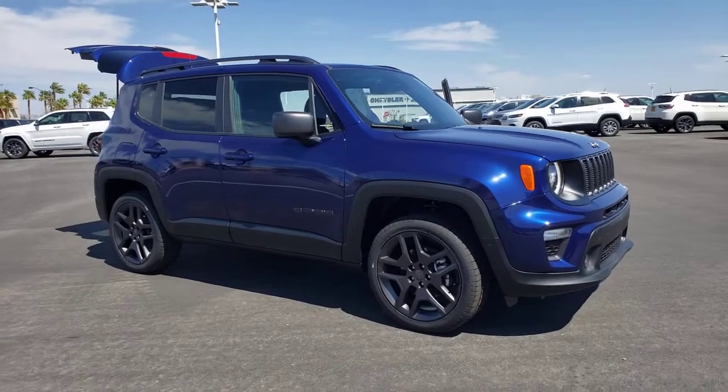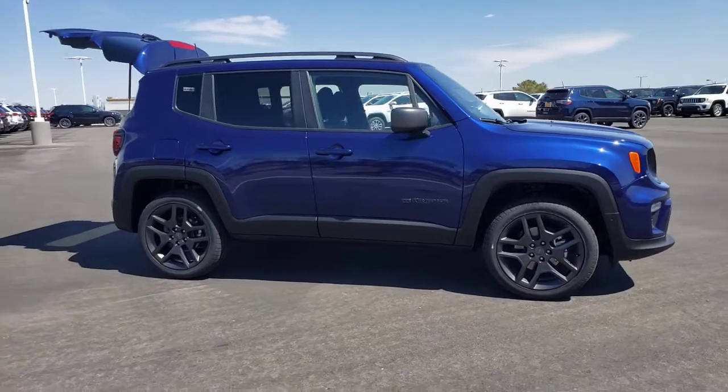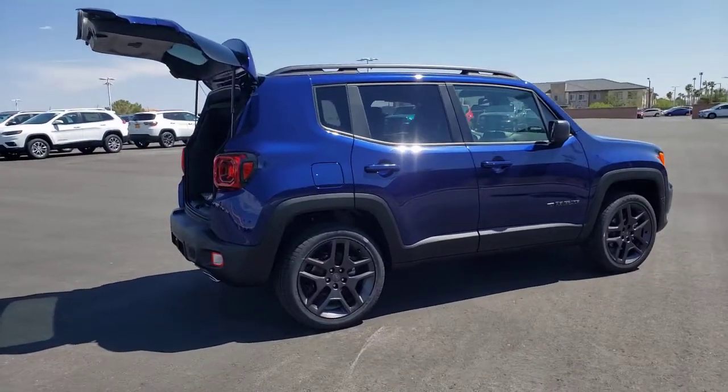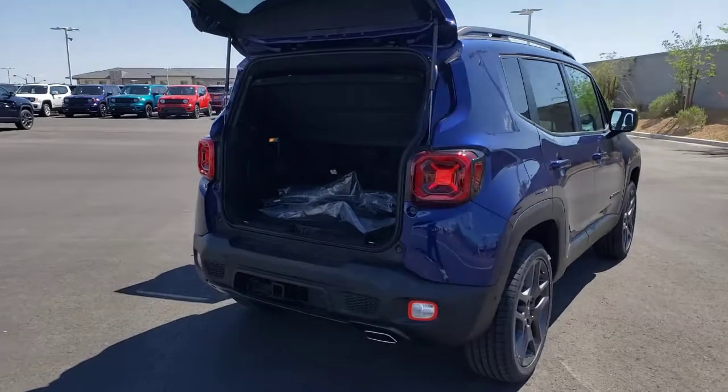You're going to love the 2021 Jeep Renegade. Punch up your daily drive in the seriously smart and capable Renegade. Its bold looks and rugged spirit inspire you on the road or on the trail. These are just some of the great options this vehicle comes with.